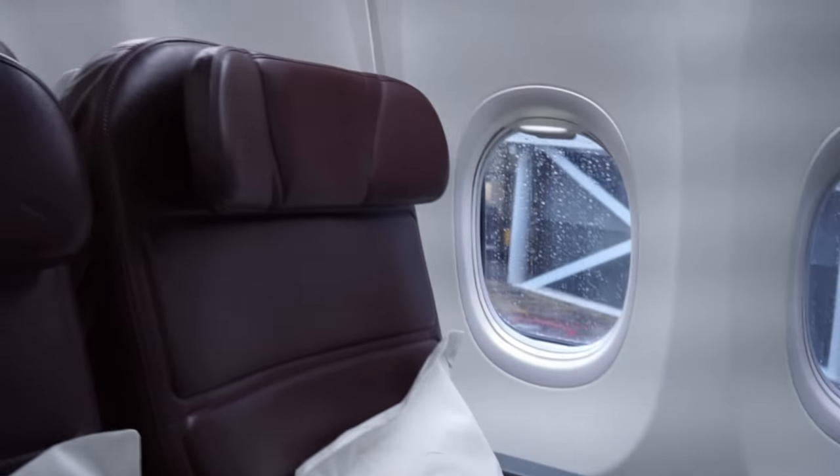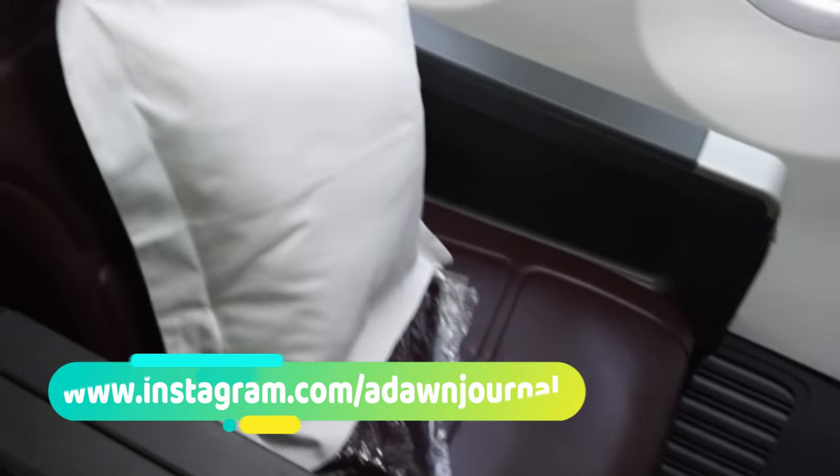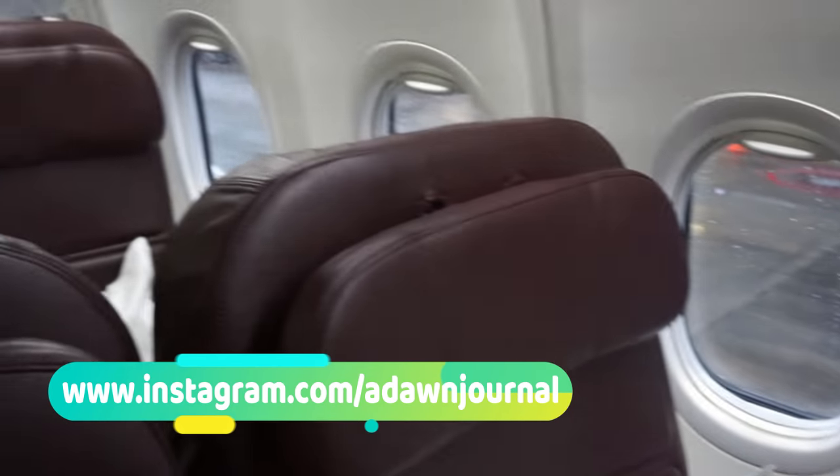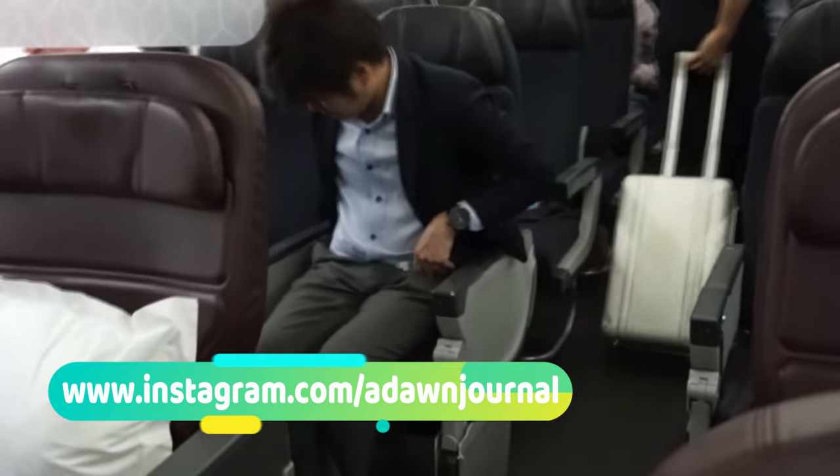I was expecting a business class cabin like my Melbourne to Auckland trip. However, I was disappointed. The Qantas 737-800 felt like an upgraded version of economy class. These are no lie-flat seats and had a 2-2 configuration.